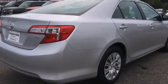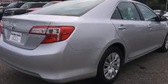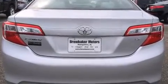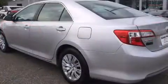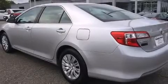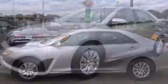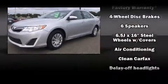Both high fuel economy and flexible performance are assured by the six-speed automatic transmission. Comfort and convenience were prioritized within, evidenced by amenities such as a tachometer, an outside temperature display, and more.